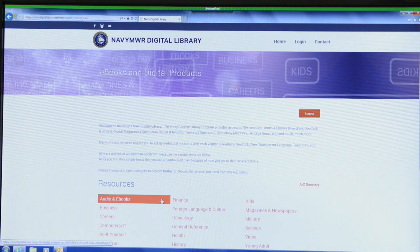Then you're going to see some basic subject categories and also an A to Z listing of the services that are provided. So if you click on the e-book and audio book link, you'll see five or six different services that you'll be able to use.